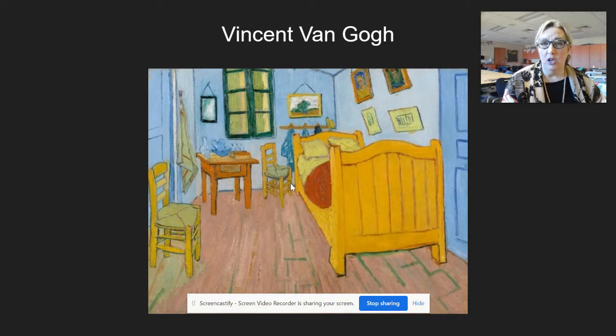Today, friends, we're going to be learning about Mr. Vincent van Gogh and what he did when he painted his Bedroom in Arles. He was working in Paris and decided he wanted to create a studio in the south of France - a southern studio he called it - for artists to come down and paint. He felt the light was better and more magical there. This is his bedroom of the yellow house he lived in when he was in Arles.